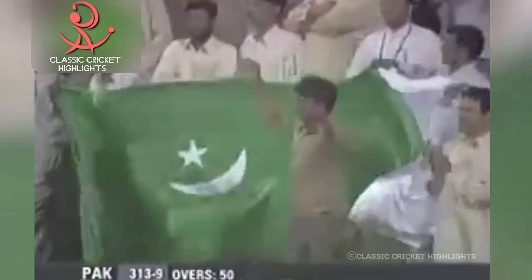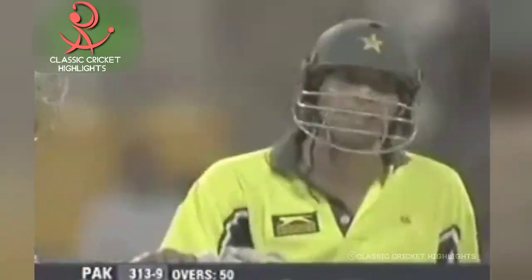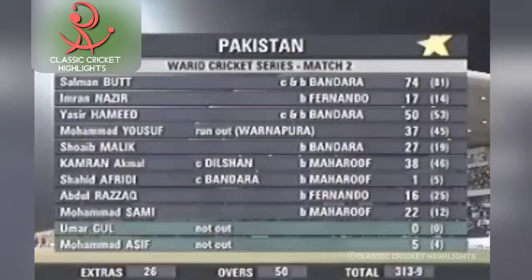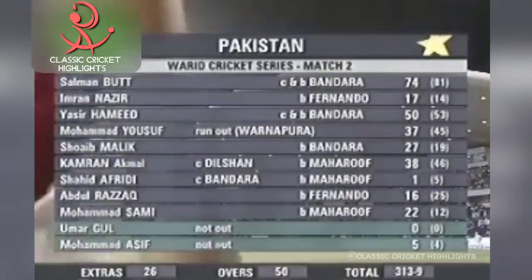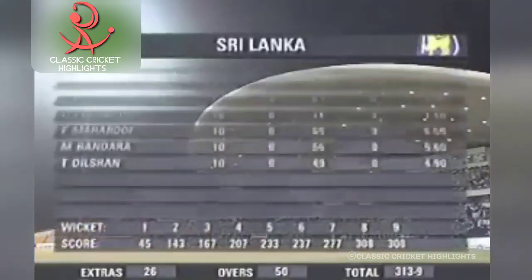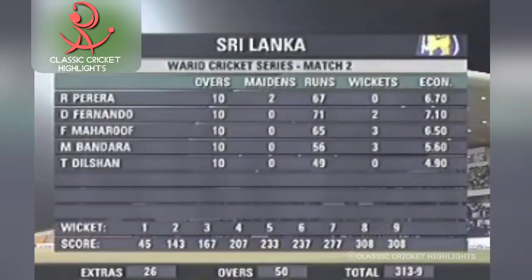They'll be pretty happy with it, even though they could have got a lot more had they not lost wickets in the middle part of the innings. But still, a good target for the Sri Lankans. 74 from Salman Butt, half century to Hamid as well. Sri Lankans bowled their hearts out. Pereira was expensive. Fernando 2 for 71. Maruf 3 for 65. But Bandara I thought came back strongly after he was taken out of the attack in the earlier game by Afridi — picked up 3 for 56 off his 10. Dilshan bowled 10 overs.